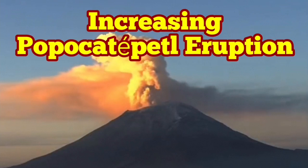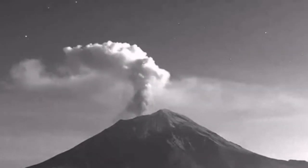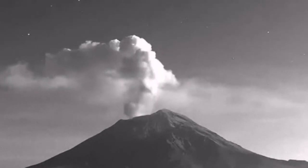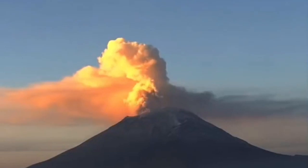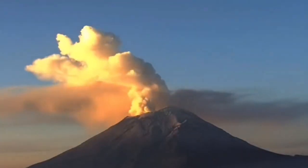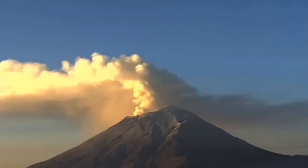The activity of the Popocatépetl volcano has increased slightly. The eruptive material is mostly made of water vapor and steam, but it has some ash. This ash, as you can see, has a slightly different color — not just the shadow you see here in this image from the Sun rising to the left.